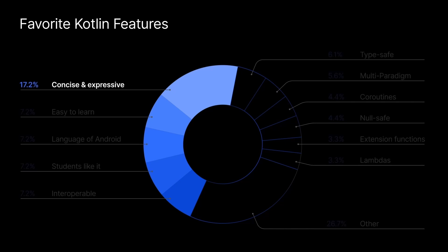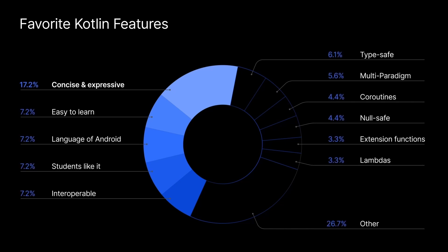I've talked to several dozen professors who teach Kotlin to find out why they have chosen the language. A majority of them identified Kotlin's concise and expressive syntax as their favorite feature, as it allows them to use less code to get more done.